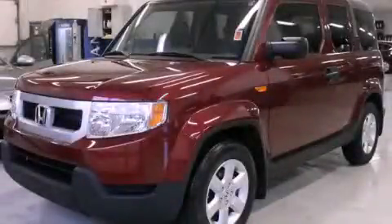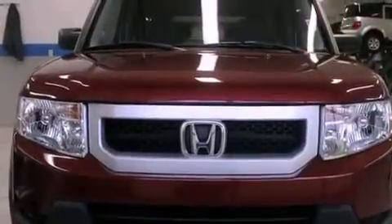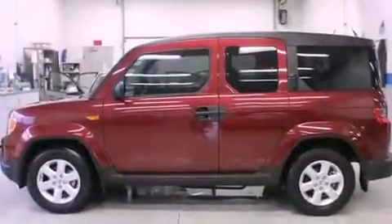This is a certified pre-owned 2011 Honda Element, unconventional shape for unconventional style. It has a 2.4-liter four-cylinder engine, a five-speed automatic transmission, and the added safety and control of four-wheel drive.